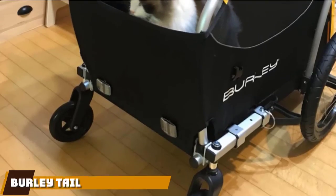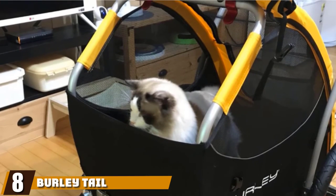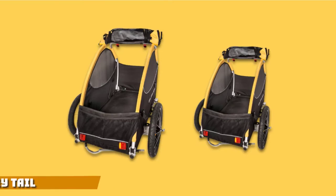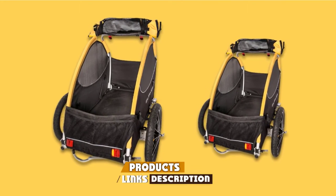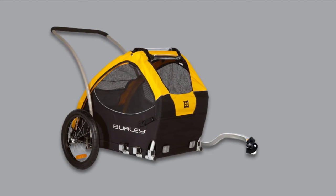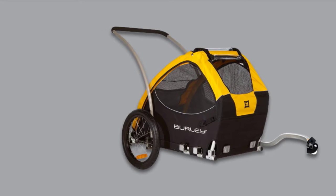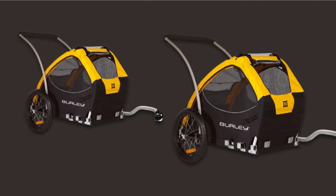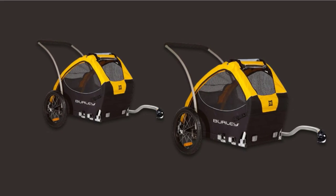The number eight position is held by the Burley Tail Wagon Pet Bike Trailer. One of the best things about this dog bike trailer is its adjustability — you can easily take it apart to clean or fold it flat to store it away. On the inside, it features an adjustable leash to help keep your puppy safe. If you don't want to use it with your bike, you can attach the handlebar to the rear and push it, though the lack of a front wheel makes things a little more challenging.